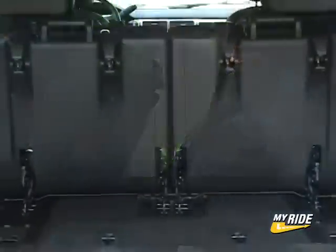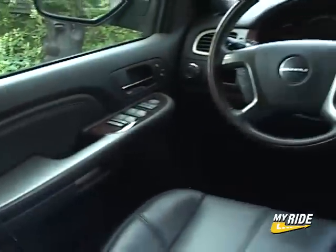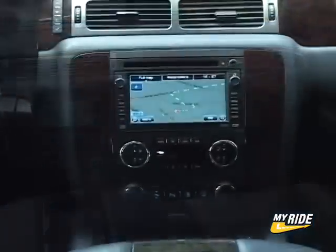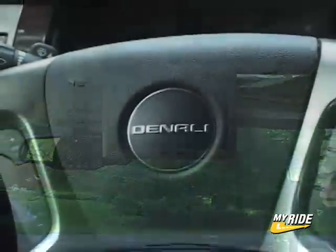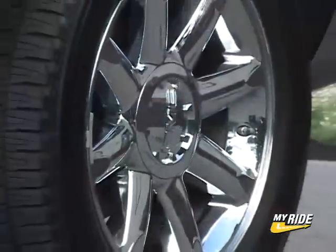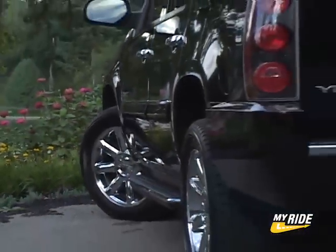Inside, the Denali is appointed to please with heated second-row seats, a Bose stereo with XM satellite radio, and tri-zone air conditioning. My tester also benefits from an excellent navigation system, a rear-seat entertainment system, a rear-view camera system, and a sunroof. Added to the outside are 20-inch wheels — not the 22s you can get on the Escalade, but they still lend to the Denali's substantial presence.